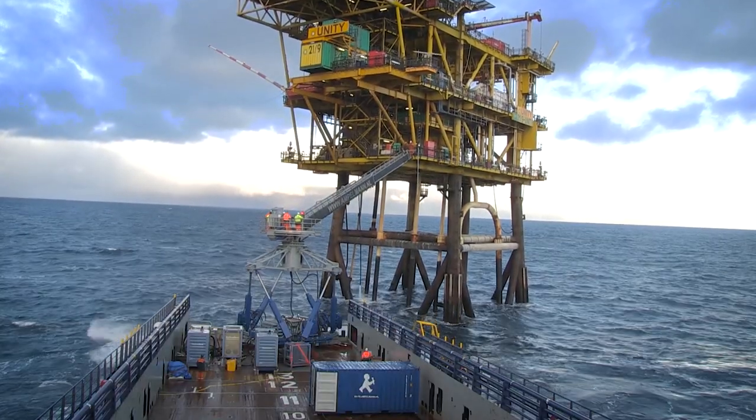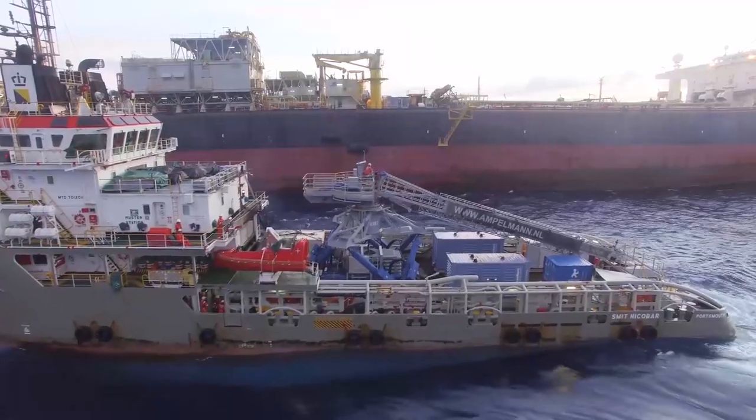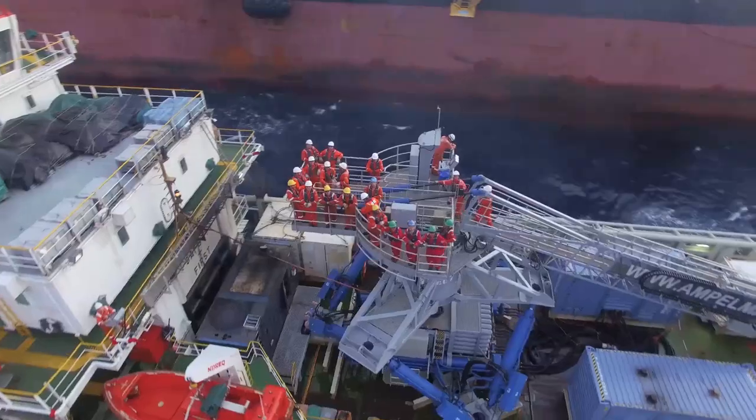This is the Ampelman E-Type. Due to its size, the system is capable of operating up to 4.5 meters significant wave height.